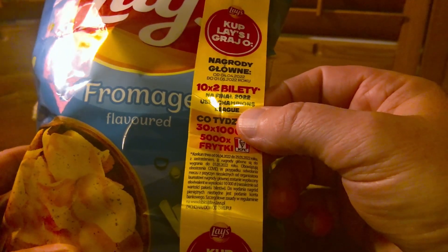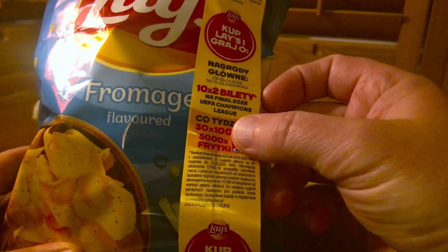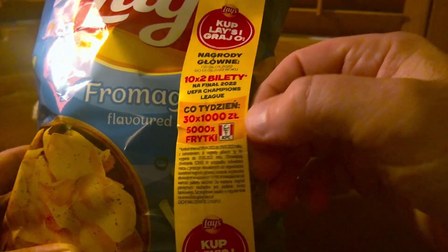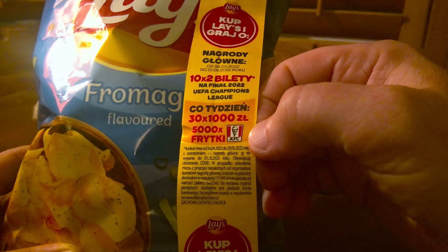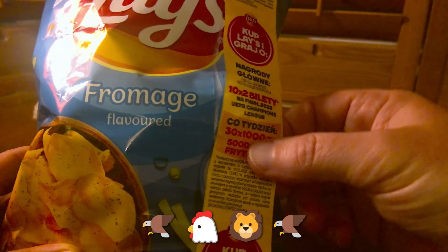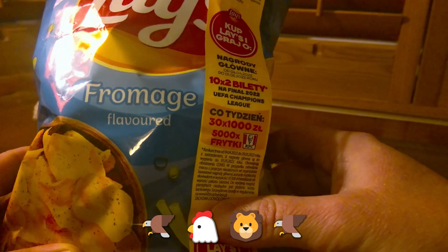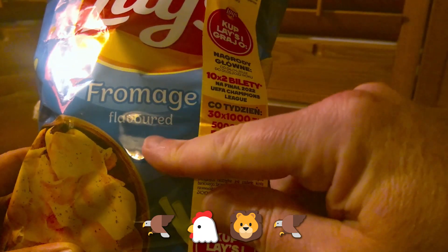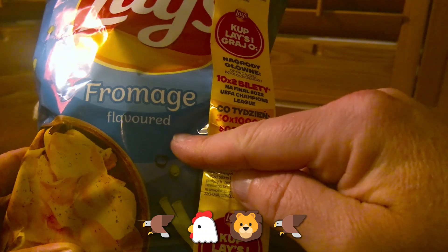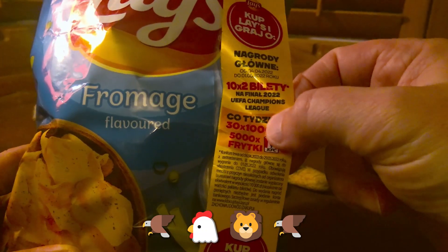There's also a sash along the side that's been added on with a whole load of Polish text. It looks like you can get some tickets to the UEFA Champions League final 2022, or if you're a bit less lucky, something from KFC. There are a number of languages here — just the one flavor, which is fromage — and I notice this is the English spelling of 'flavor'. So you've got American, French, English, and Polish all on one bag. Very odd indeed.